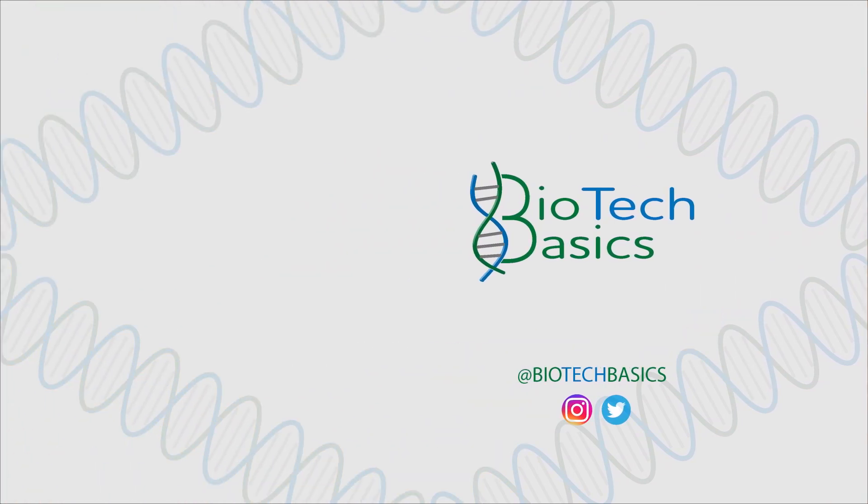Thank you for watching. I might make more videos like these while I keep talking about biotech, so let me know if you've got any questions about university. Don't forget to subscribe — my name is Spencer and this is Biotech Basics.